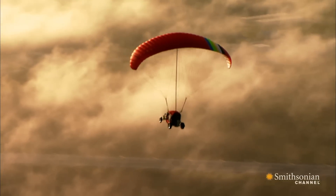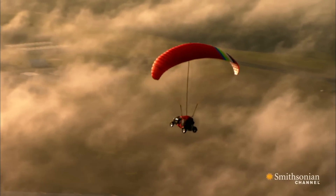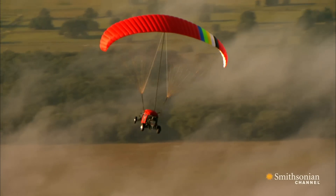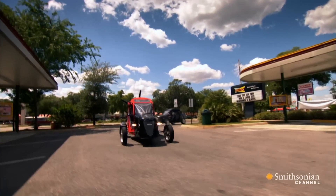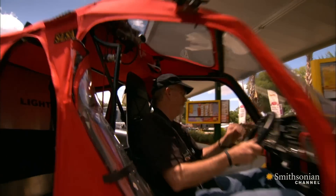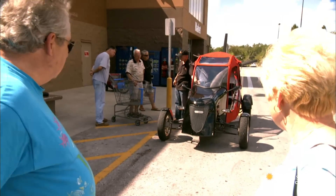This is the Maverick, one of the most promising and unusual flying car designs. It's lightweight, easy to build, and fun to drive. Steve Saint designed the Maverick. On the ground, when you accelerate, it goes faster. He's happy to sell it for recreational use.